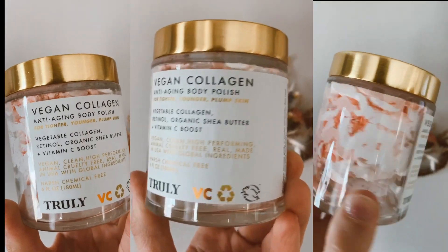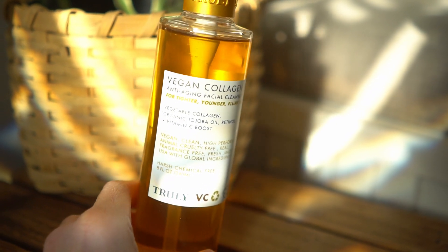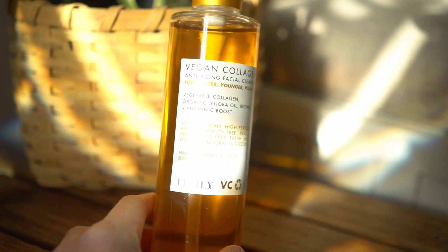The vegan collagen skincare bundle starts with the vegan collagen anti-aging facial cleanser. You can get this separately or in a bundle and save. It's a gel-like cleanser with a really fun consistency. The smell is very light, slightly citrus but almost non-existent, so it's good for sensitive skin. It has vegetable collagen, organic jojoba oil, retinol, and a vitamin C boost. It also has a little pump which I absolutely love — very simple, clean, and easy to use.